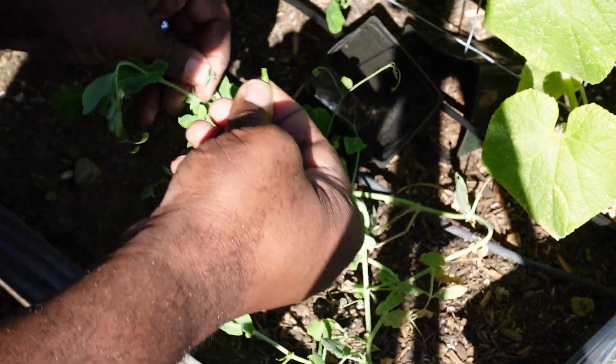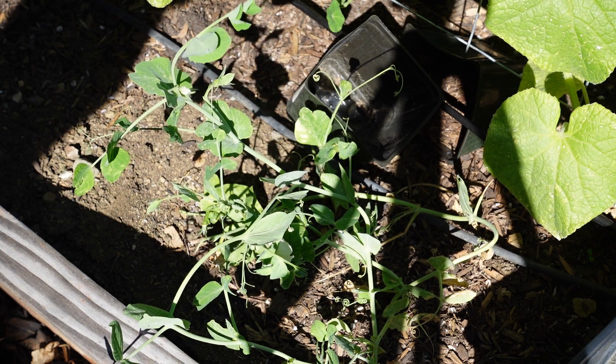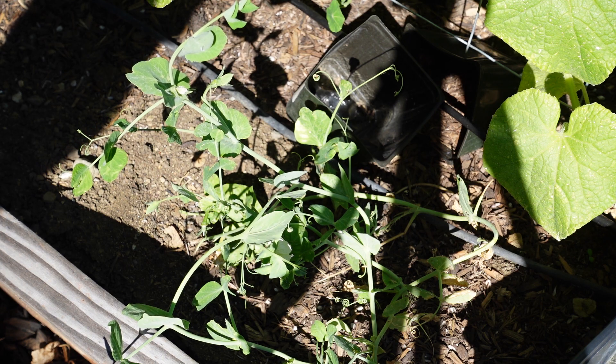You can also have pea shoots. You can take these pea shoots off and they make a really good, flavorful combination to your salads as well as to any of your dishes that you're eating for dinner.